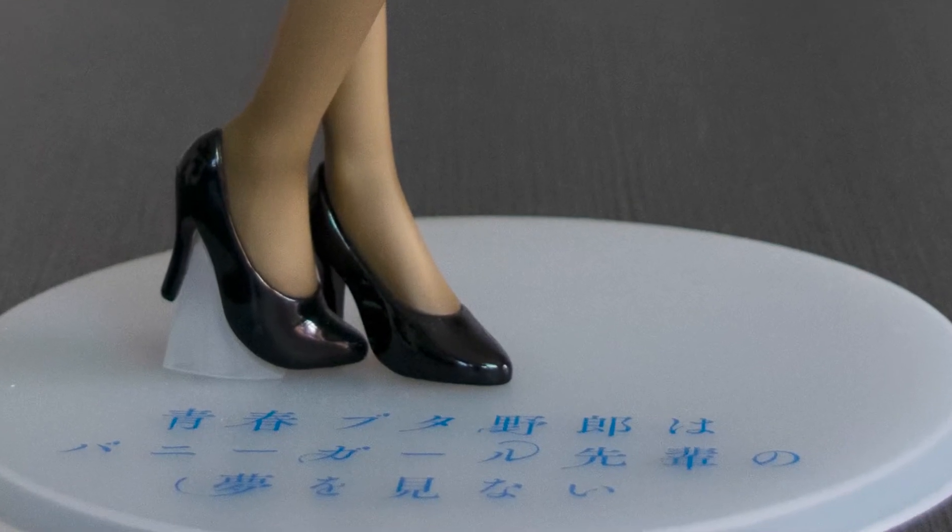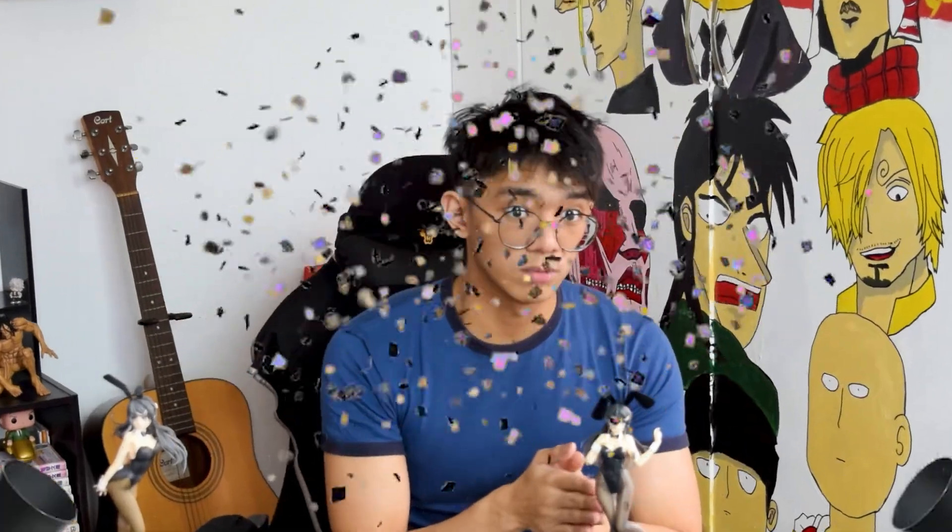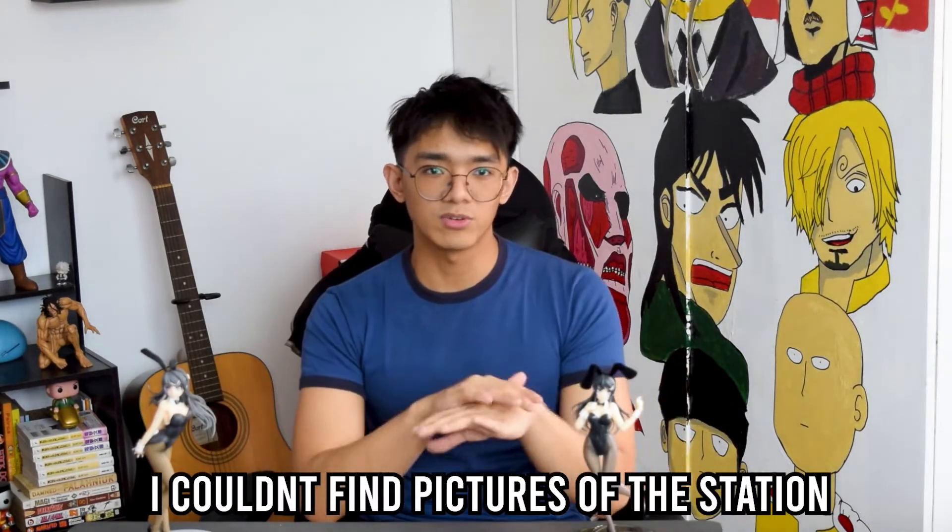Now talking about the bases — honestly, both suck. The Aniplex one has a white semi-translucent base with Japanese writing I can't understand, and the Taito price figure has a black semi-translucent base that says 'Mai Sakurajima' and gives a short description of Adolescence Syndrome. I'll give the edge to the Taito one since I can read it, but both figures deserved a better base — maybe a train station platform or library flooring to match the anime.